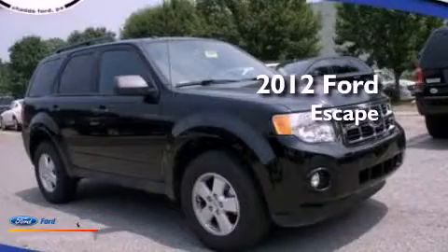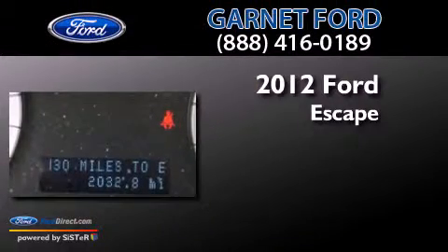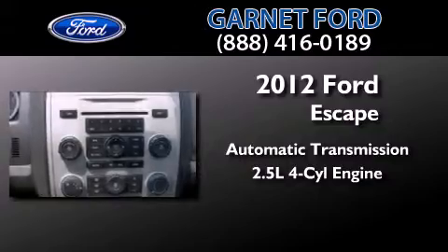This is a certified pre-owned 2012 Ford Escape. This crossover has an automatic transmission and an inline four-cylinder engine.